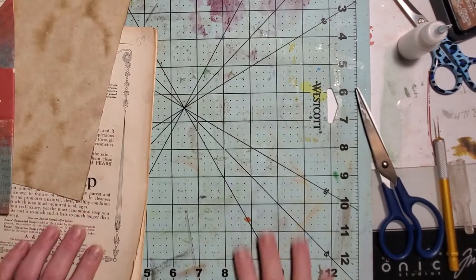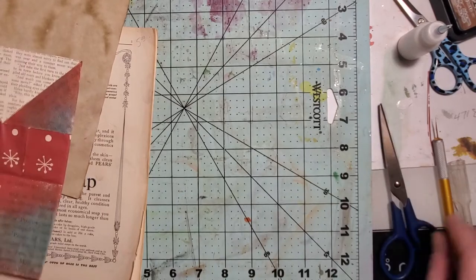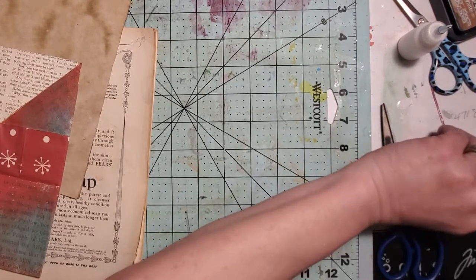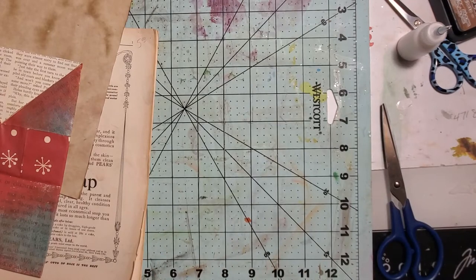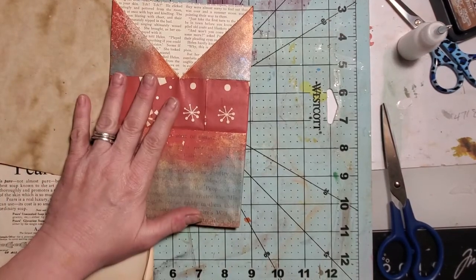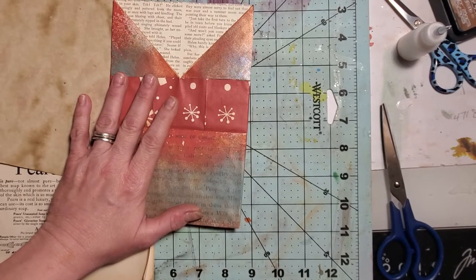Hi guys, welcome back to Tara's Take. How's my family doing? Happy Tuesday. So I was just messing around with the stuff to make these bags that we talked about the other day. Some of you said that you'd like to see how to make them, so I'm going to do this video for you.